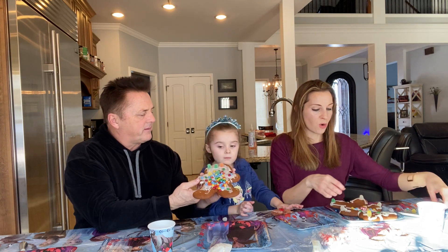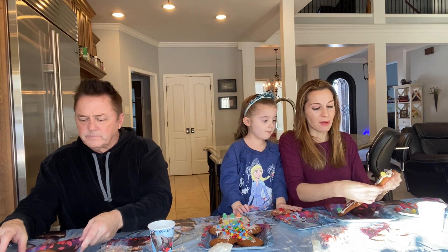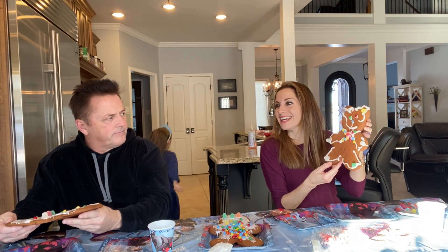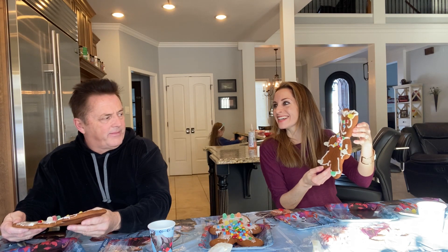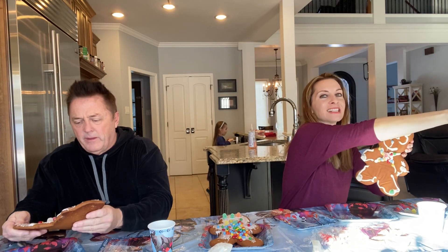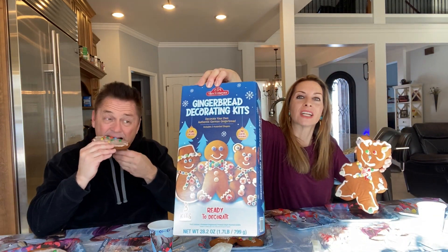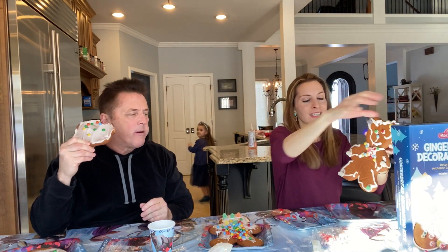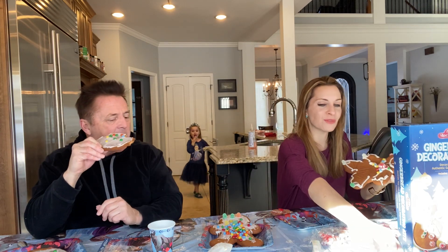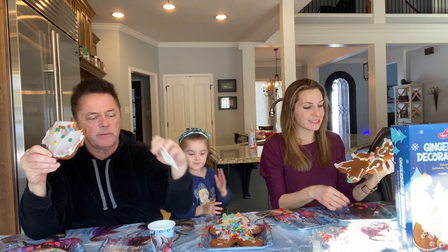Oh my goodness — I really hope mine is staying so I can show everybody. Here's my bear! I think I can tell what you're trying to do — they make it look easy. Show them the box so they know what we're talking about. So the box shows the faces, it looks really cool. And here's my little bear.